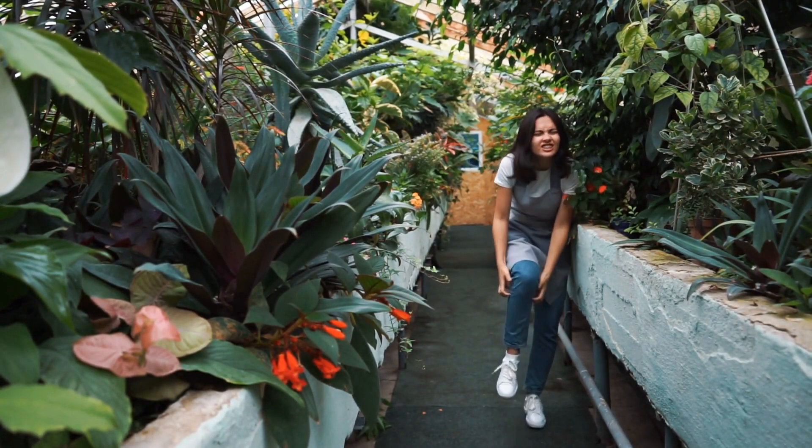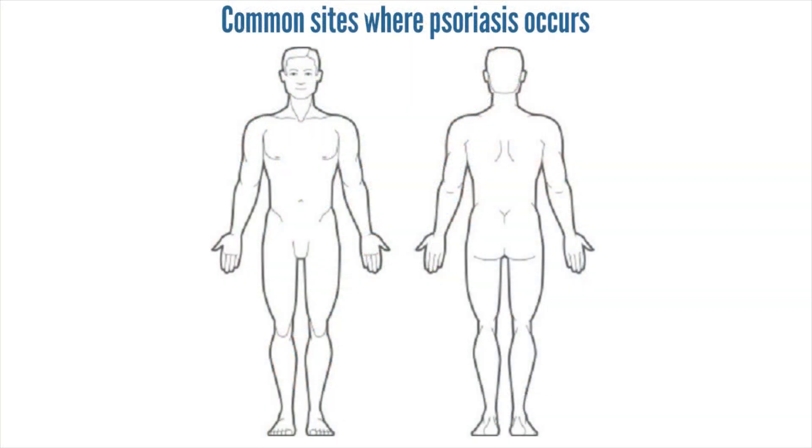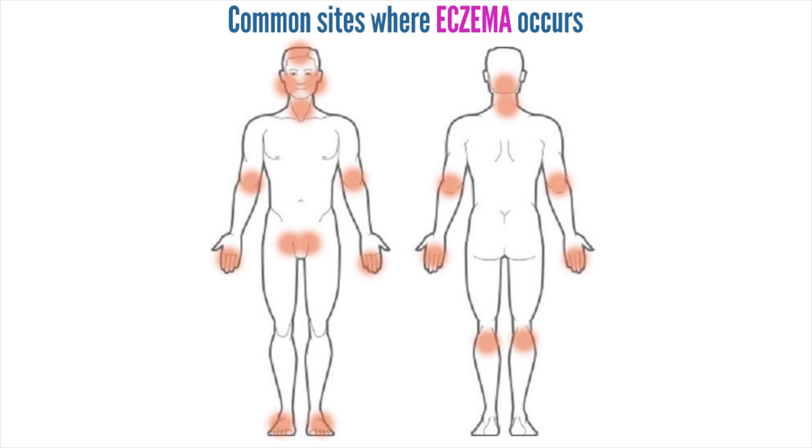Both skin diseases can show up anywhere on your body, but they have their own favorite areas. Psoriasis commonly causes trouble on the scalp, elbows, knees, buttocks, and face. Eczema can occur in those places too, but it most often inflames the skin on the back of the knees, inside of the elbows, hands, and feet.